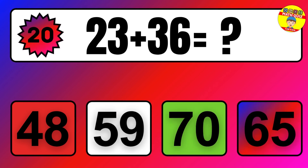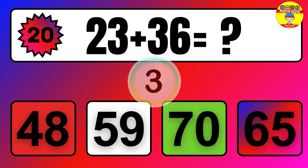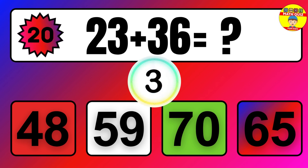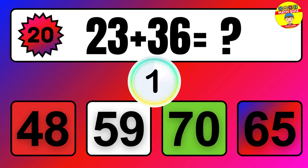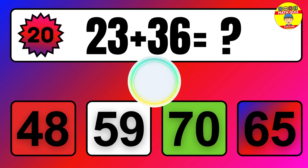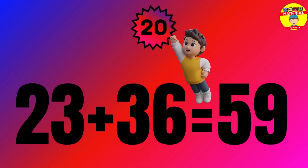Question. 23 plus 36 equals what? The answer is 23 plus 36 equals 59.